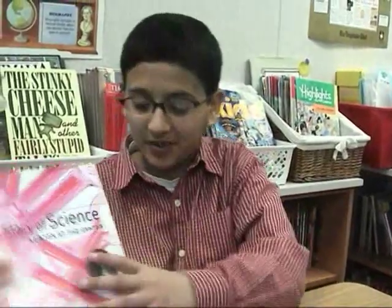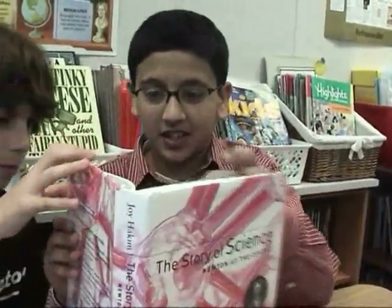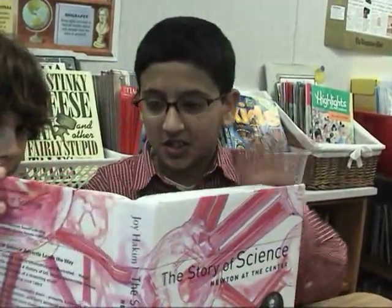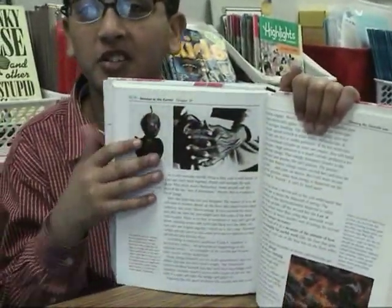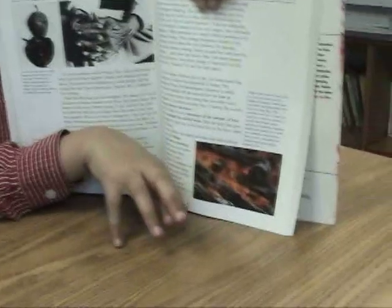I learned that the sun, in like a billion years, it's going to turn blue and stuff. The best part of the book — let me see. What's this part? It looks like the world — the crust of the earth is falling into the mantle, and everybody's burning up in it.